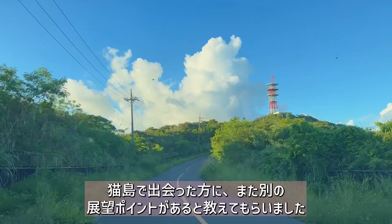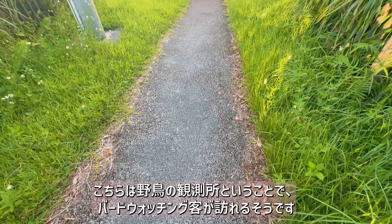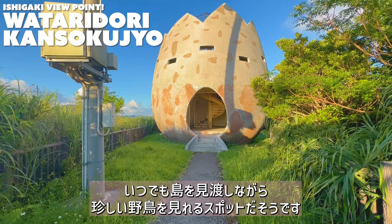At cat island I was told about another high viewpoint for animal lovers. For this we're driving up higher into the mountains. This building shaped like an egg is actually a bird watch tower. Bird watchers and tourists come here at all times of the day to check the view and see if they can spot some rare birds.